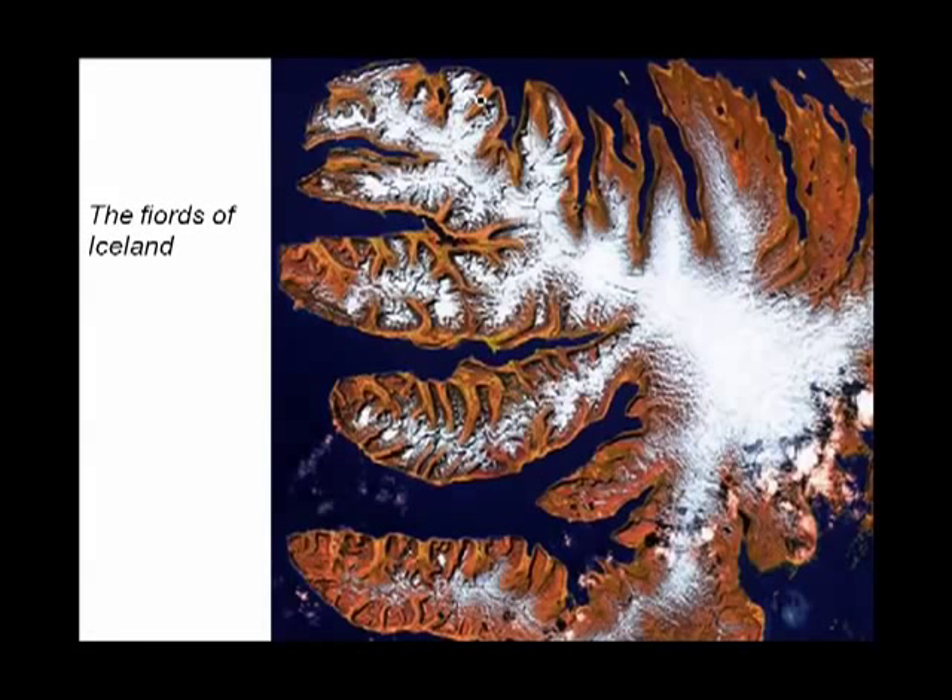Here are some more fjords — the fjords of Iceland. Every one of these bays is now at sea level, but they were once filled with glaciers.